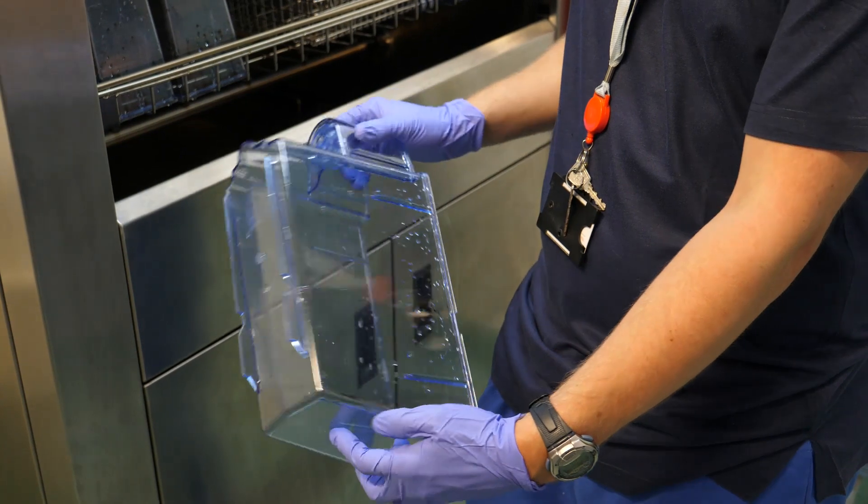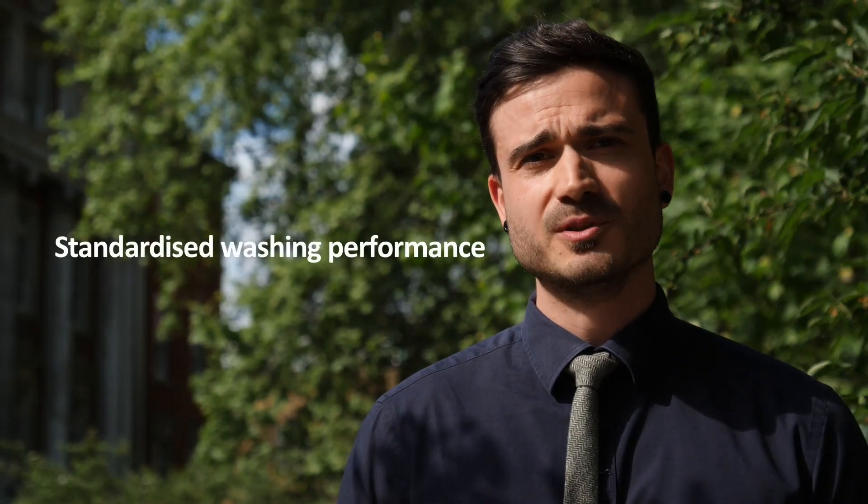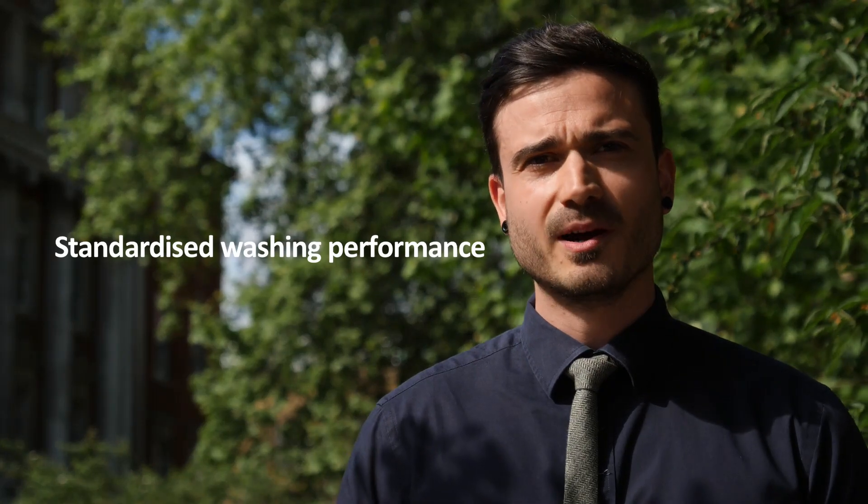This outcome is 100% clean, residue-free tanks. The Calypso provides a standardised washing performance so the cleanliness of the tank is no longer a variable you need to worry about. But more importantly, it provides a faster turnaround of tanks in a busy aquatics facility.